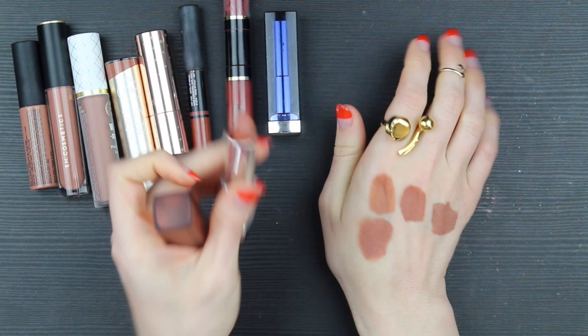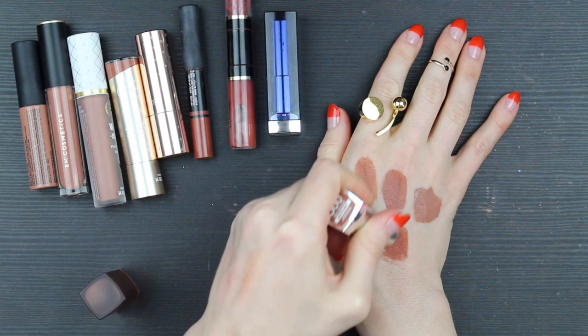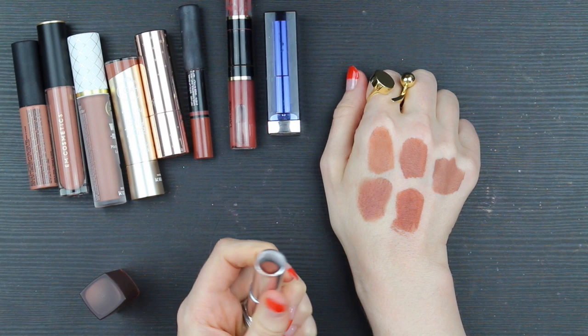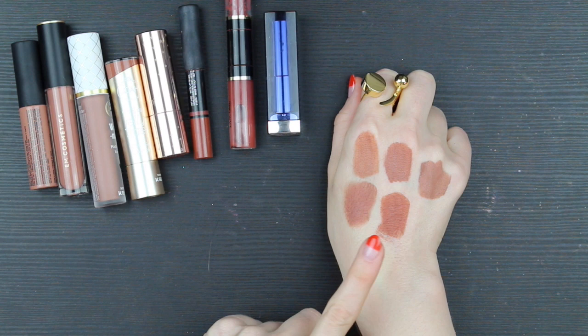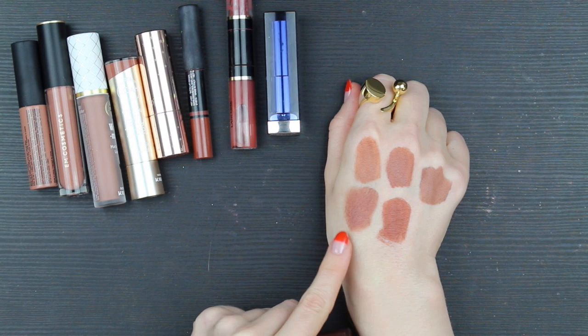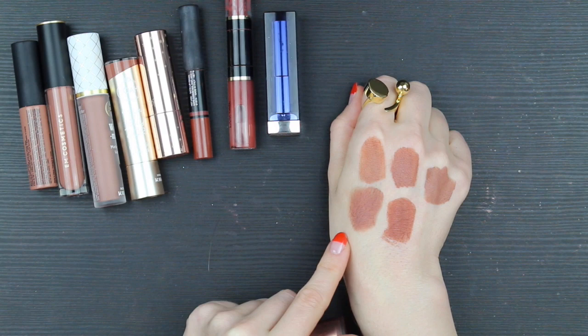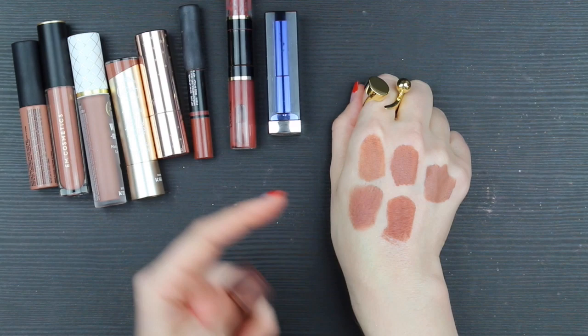We're moving now into the category of slightly darker browns. This is Maybelline Raw Chocolate, my pride and joy. I did recently swatch this next to the Joa one to find out how similar they were. They are pretty similar, but the Joa one has a little more pink and a little more gray, and Raw Chocolate is just a little bit more ruddy — it's got a little bit more red in it, like a reddish chocolate. I really, really love this color. It's like one of my all-time favorite lipsticks. That slight ruddy undertone makes a huge difference in how these colors interact with the rest of the makeup on my face.